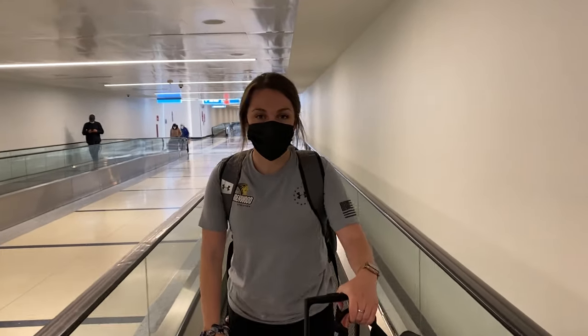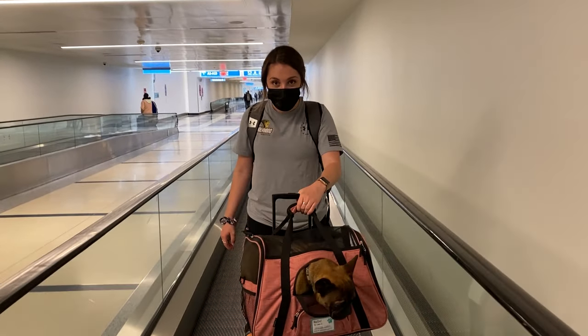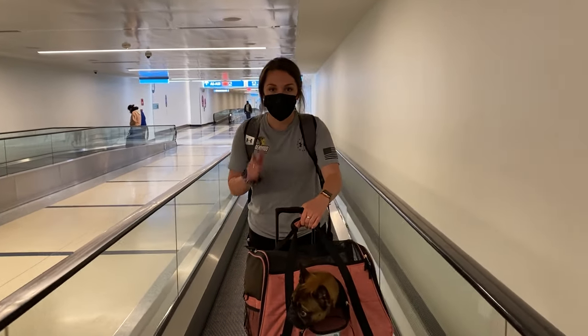We made it through security and paid the pet fee, and we're on our way to the pet relief area. We'll fill you in when we get there.